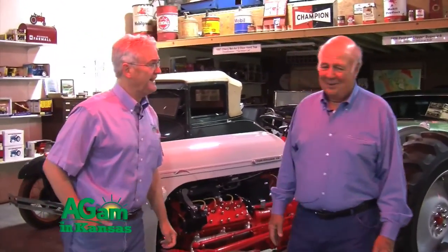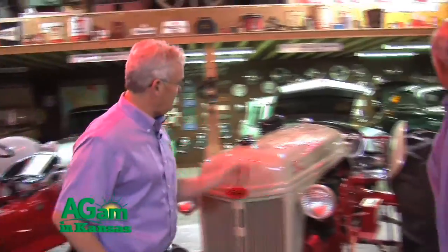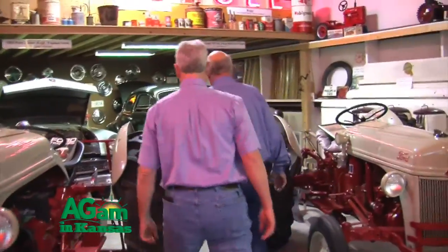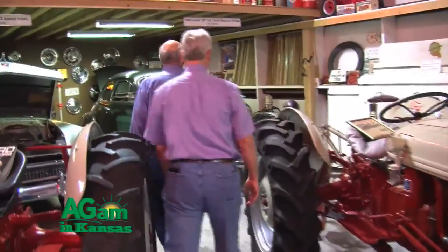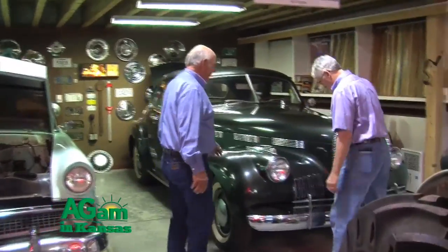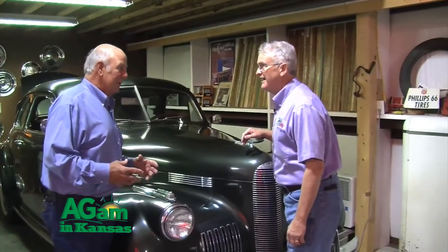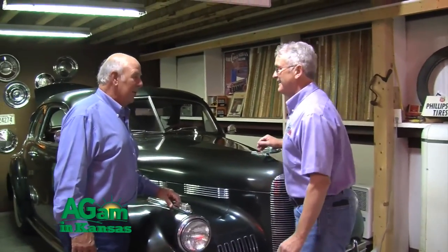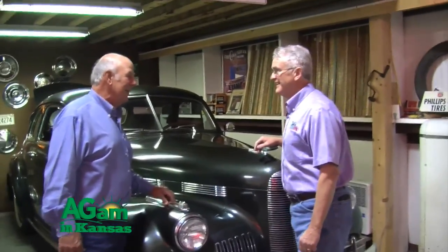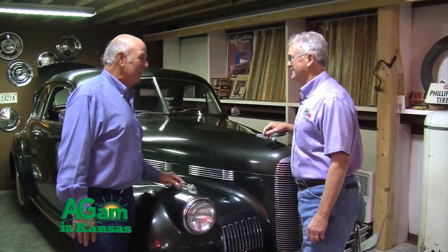This is a LaSalle 1940 — original paint. It's got a flathead V8 in it. I actually traded a boring bar — a piece of machine shop equipment — for it. It's in excellent shape and it's just one of my favorites.